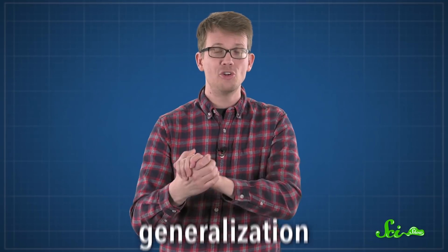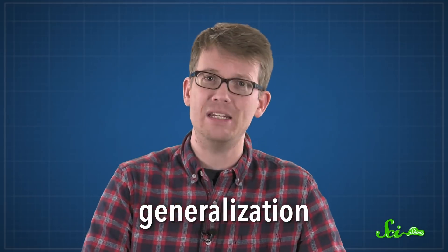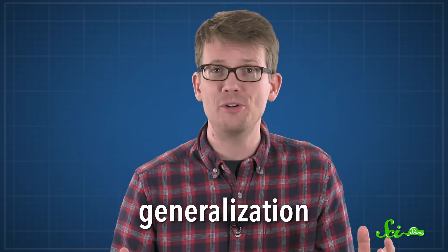Neither team made something quite handheld like a true tricorder, but they weren't that far off — both devices are about the size of a shoebox. As impressive as these many medical marvels are, they still haven't fully solved the second big problem with building a tricorder: generalization. Building devices that can detect problems as different as diabetes and whooping cough, all without so much as pricking your finger, is amazing. But it's not quite enough if we want a true sci-fi future.